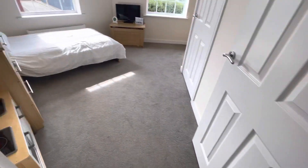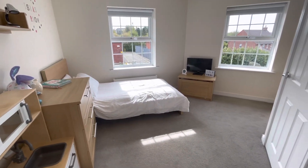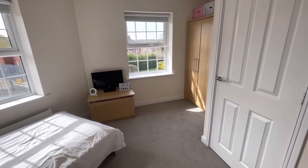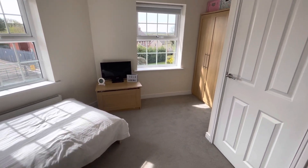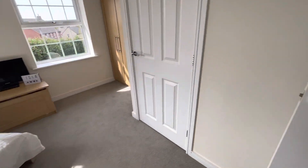I'm not necessarily doing them in bedroom order, but I just wanted to show you the rooms as I go around. This is bedroom three — really good size, again a double room.